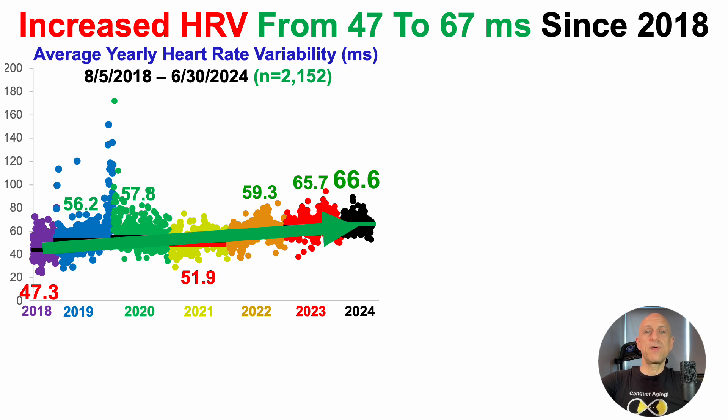The idea that HRV is an individualized metric that can't be improved much simply isn't true. It just takes discovering the recipe — exercise intensity, dose, frequency, and duration — in addition to other factors, which I'll cover in an upcoming video.